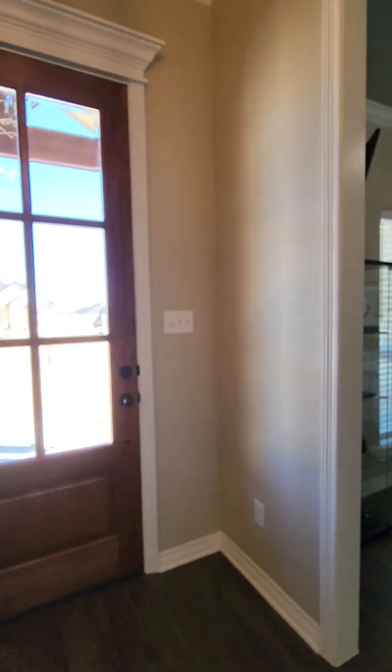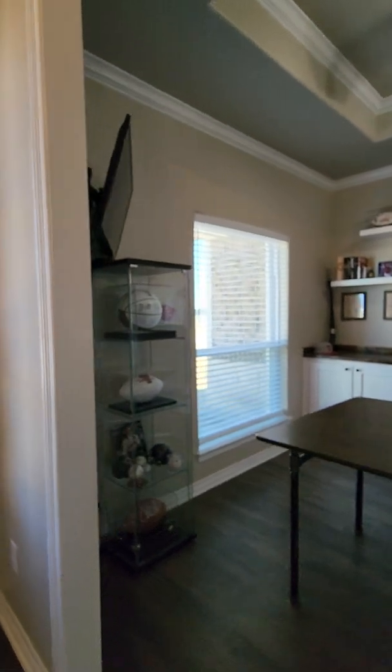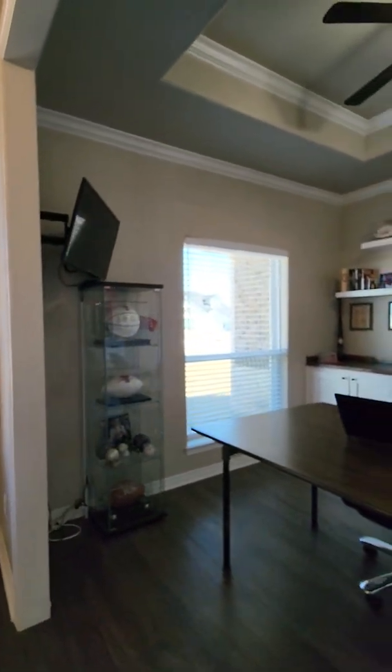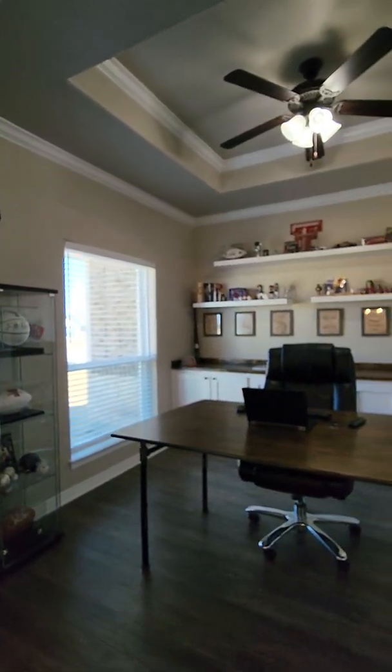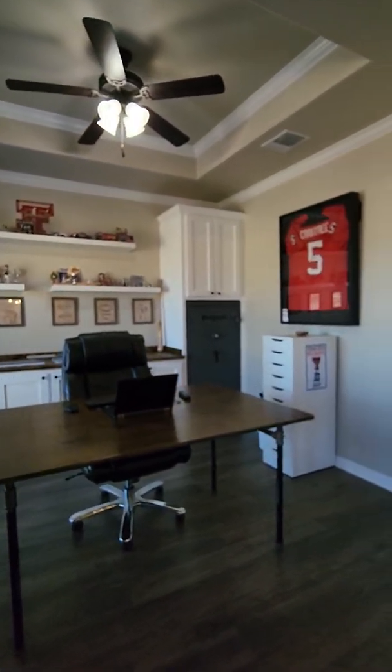This is walking in from the front door. To the left is the office flex room. It does have a tray ceiling with crown molding up there.